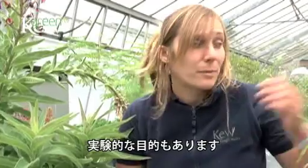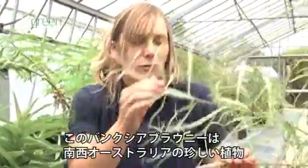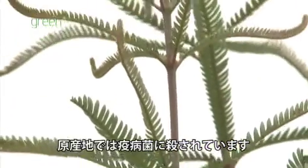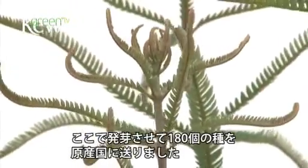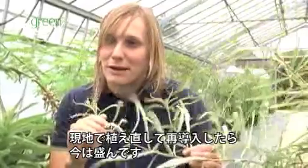The other side to our work is experimental. This Banksia brownii here is a really rare plant from South-West Australia, and it's actually dying from Phytophthora in its native habitat. We grew seedlings - I think 180 went back to the country of origin - and they've been replanted and reintroduced, and it's now thriving in its natural environment.